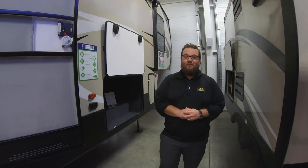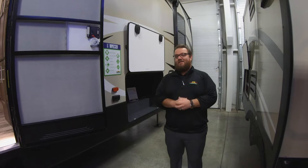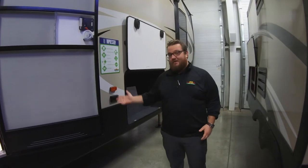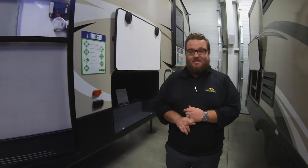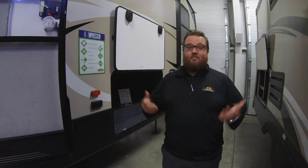Hey guys, welcome to another Walkthrough Wednesday. We're here at the Cougar 344 MKS, one of my favorite floor plans in the Cougar line — gives you a lot of living space with a great slide-out floor plan. This is the Cougar brand, one of the top-selling brands in the nation, so you're going to get a really quality product backed by the Keystone company, which is a fantastic manufacturer, from the best dealership in Indiana.